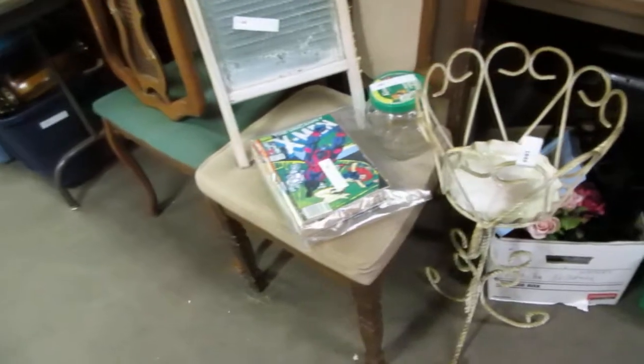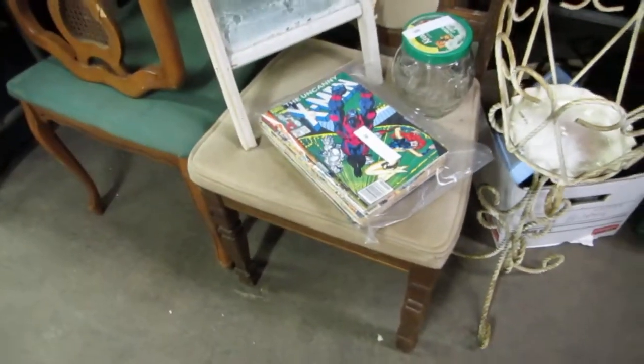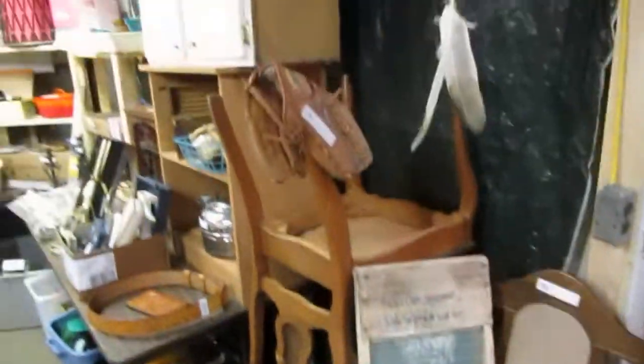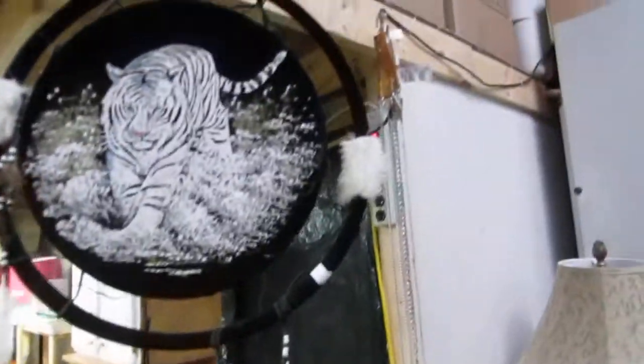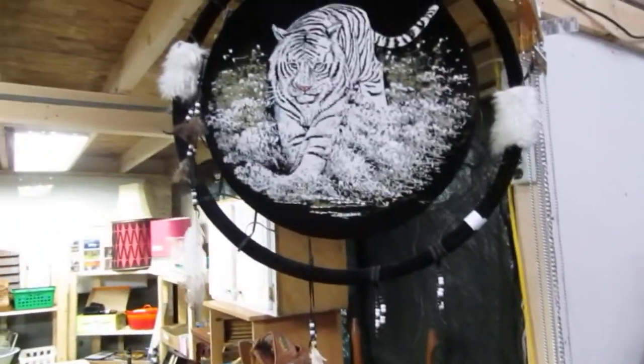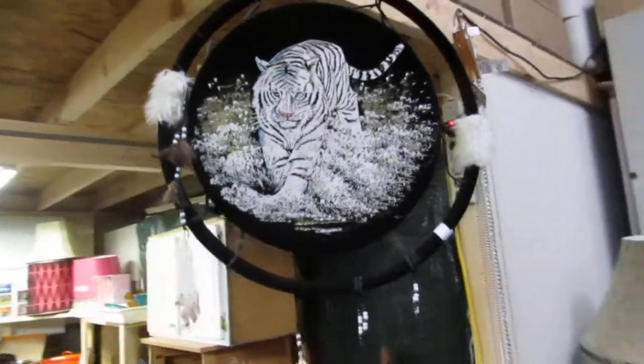We've got some Harley pigs down there. Nice little lots. We've got some comic books — old comic books. A washboard, some chairs on choice, baseball mitt, some dog leashes, and a tiger dream catcher.